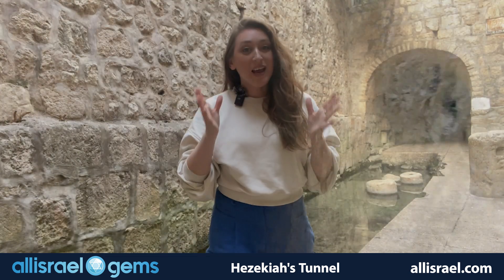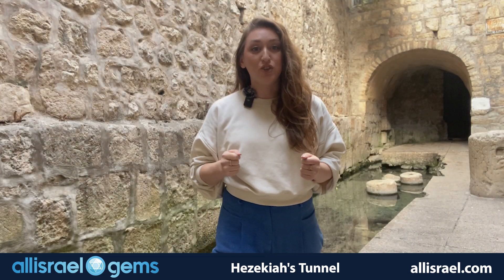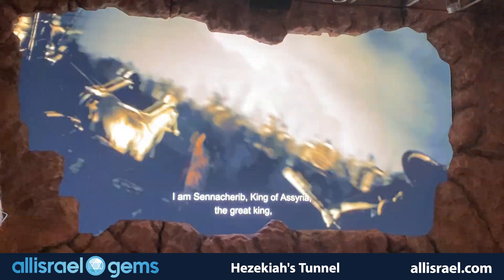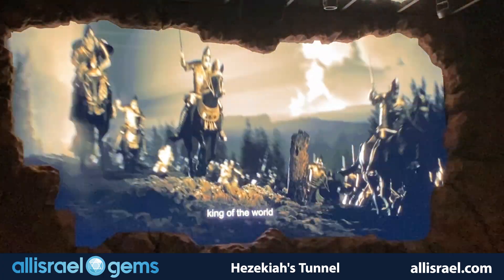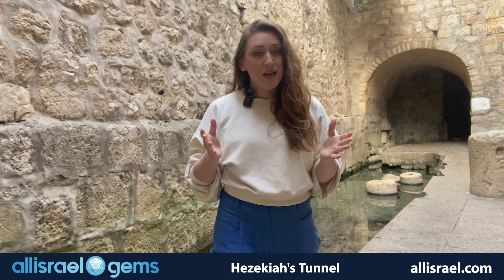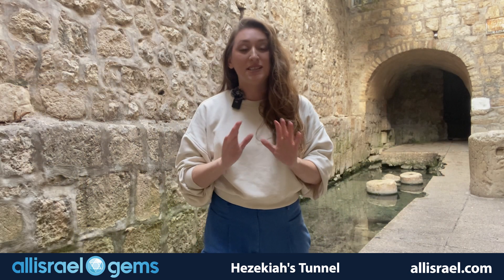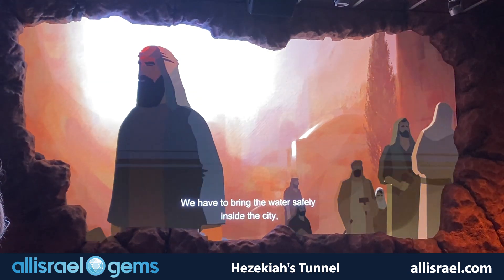Picture this. It's the 8th century B.C., and Jerusalem is preparing for an impending siege by the Assyrian army. King Hezekiah faces a crucial challenge: securing the city's water supply while keeping it out of the enemy's hands. His solution? An engineering marvel that would stand the test of time.